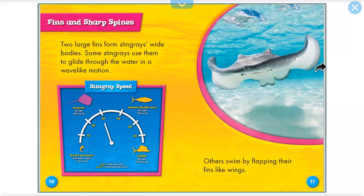Fins and sharp bones. Two large fins form stingrays' wide bodies. Some stingrays use them to glide through the water in a wave-like motion. Others swim by flapping their fins like wings.